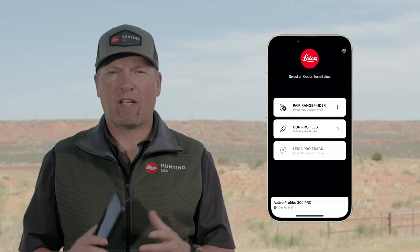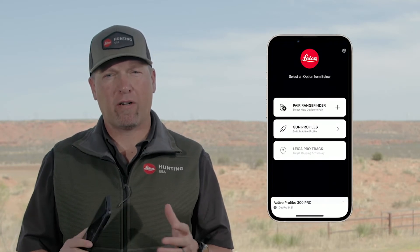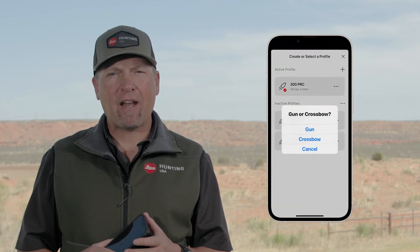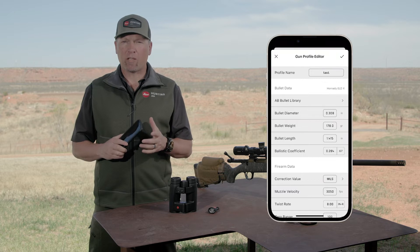The new Leica Ballistics app allows you to easily pair any new Geovid Pro range finder, and create, edit, or export any new ballistic profile for gun, crossbow, or bow.